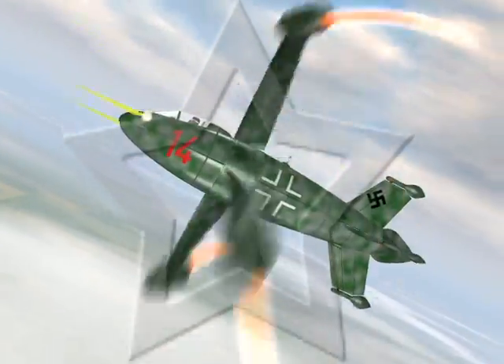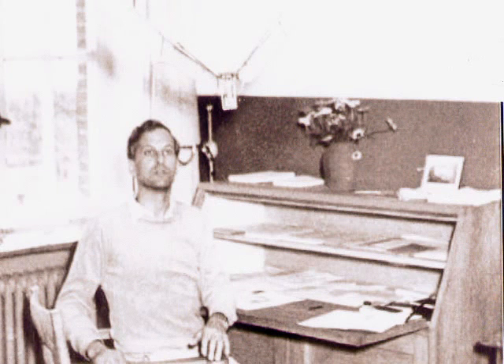The one Focke-Wulf design that was singled out for development was the design which came to be known as the Triebflügel Jäger, or the Triebflügel. The Focke-Wulf Triebflügel design had its origins from the early 1930s scientific studies of zoologist Erich von Holst, a professor at the Göttingen Technical University.